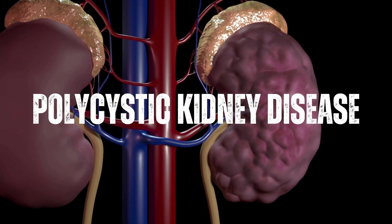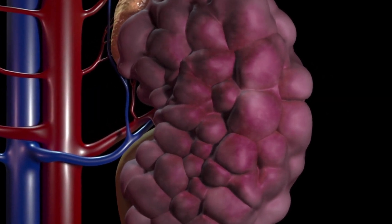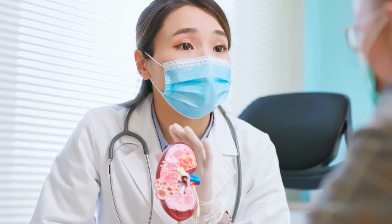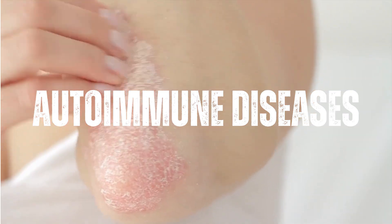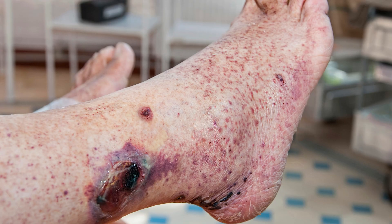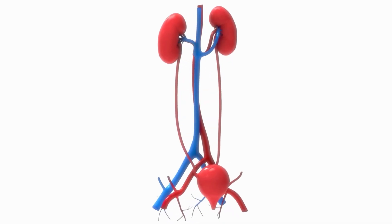Polycystic kidney disease is an inherited condition in which cysts form in the kidneys, causing them to enlarge and lose function over time. Autoimmune diseases, such as lupus and vasculitis, can cause inflammation in the kidneys, leading to reduced kidney function.